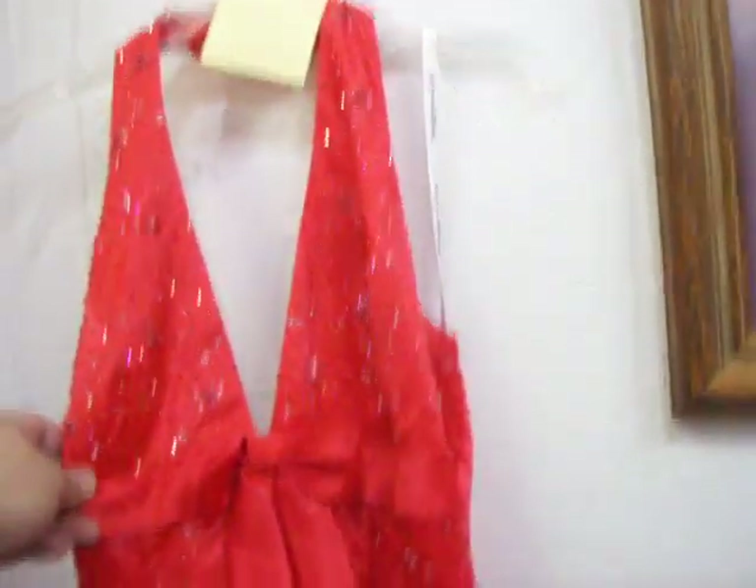Also still have these nice formal dresses. The red one here is a size 11-12 and the blue one is a size 4. Got $10.00 on either of those.